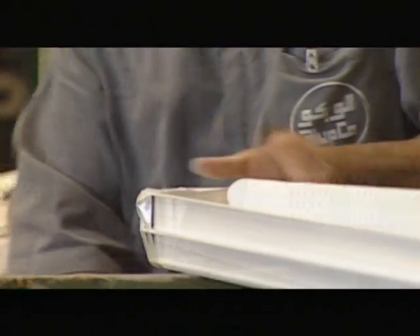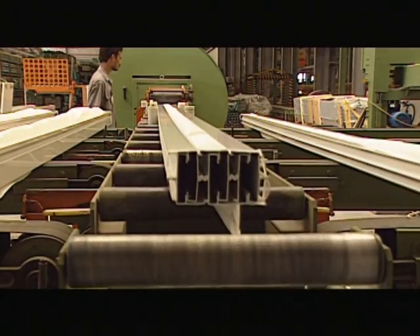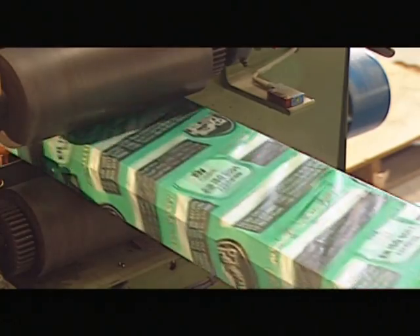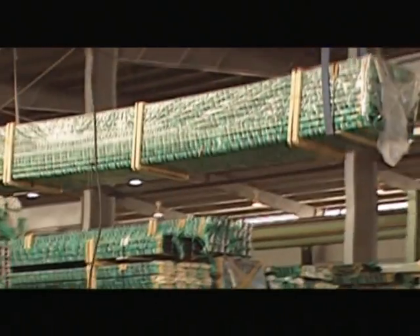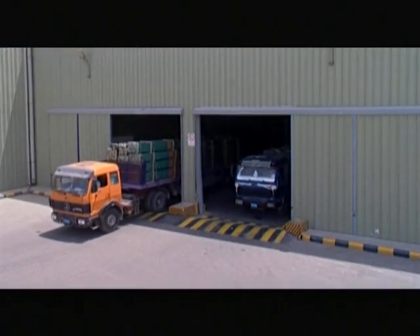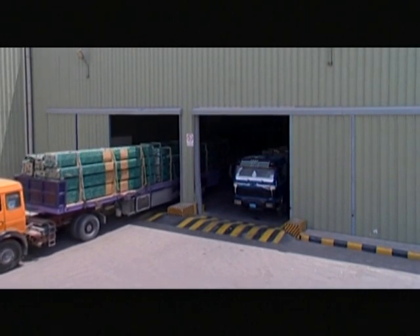After passing all the tests of the quality department, the extrusions are wrapped on one of the automated packing lines and bundled for secure and safe transportation. Alupco's shipping department is well-equipped to forward the shipment by land, sea or air.